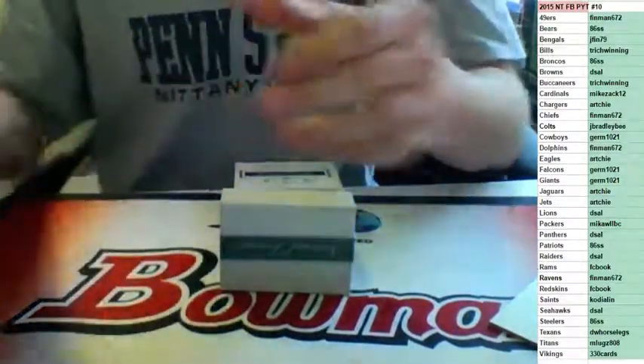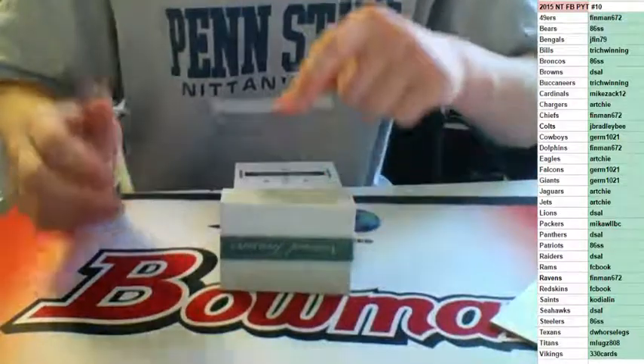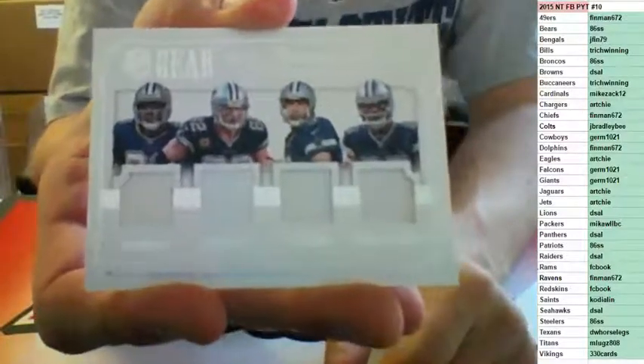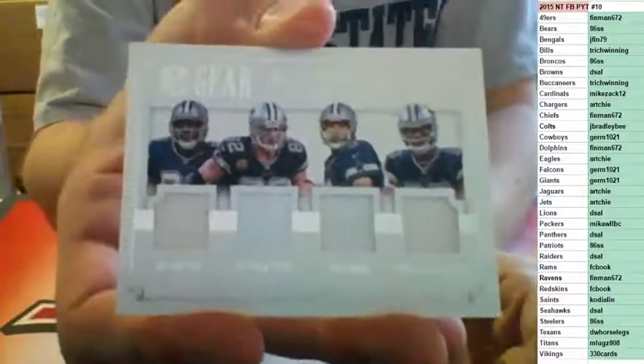That one's oddly thicker than regular autos. 19 to 25, quad jersey once again for the Cowboys — Dez Bryant, Jason Witten, Tony Romo, and Terrence Williams, going to Germ. Cowboys with like four or five cards.